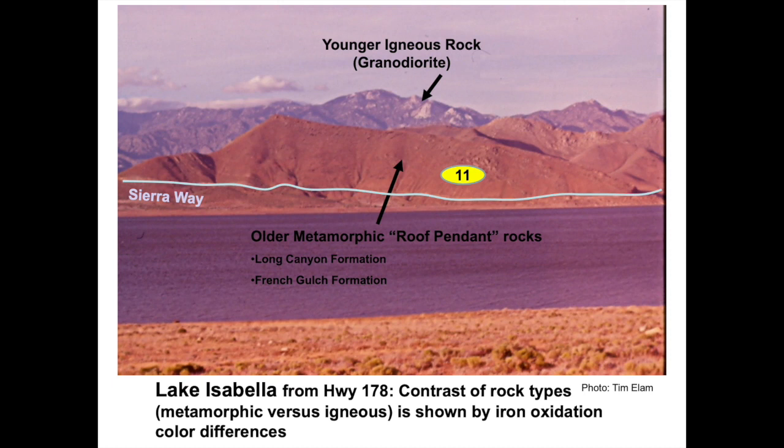In this older photo taken during a setting sun, vivid orange-red rocks in the foothills above Lake Isabella contrast with higher elevation granitic rocks behind them. The color contrast highlights roof-pendant metamorphic rocks close to shore versus igneous plutonic rocks in the high mountains. These metamorphic rocks, mostly phyllite and schist, are rich in oxidized iron, yielding the orange-red color. Some rock hounds search road cuts along Sierra Way for garnet crystals.